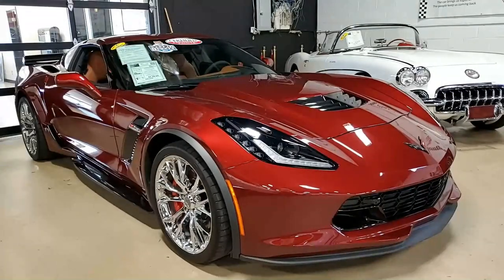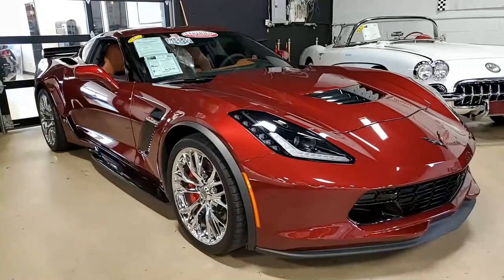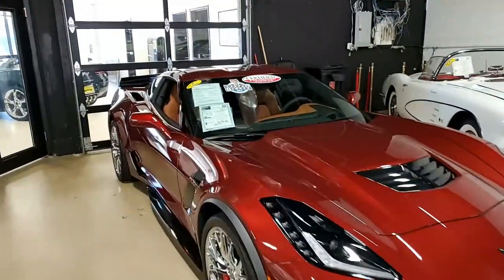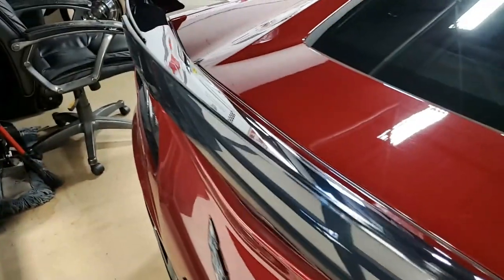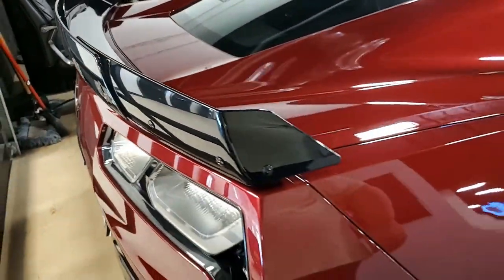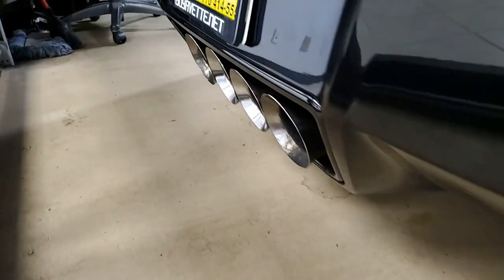Here we have a 2018 Chevrolet Corvette Z06 3LZ Custom Coupe. And no, this is not just any red Corvette — look at this color. This is called Long Beach Red on the exterior, and it has a beautiful contrasting Kalahari interior. Under the hood you'll find a 655 horsepower supercharged LT4 engine with a fun-to-drive seven-speed manual transmission.